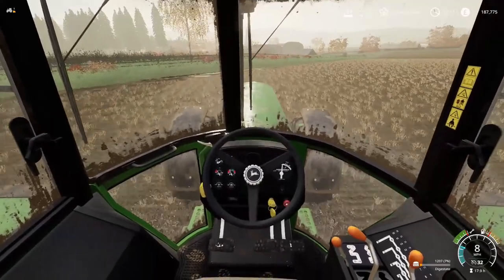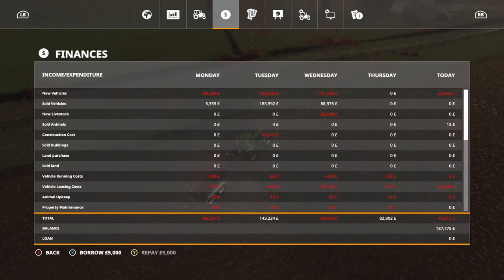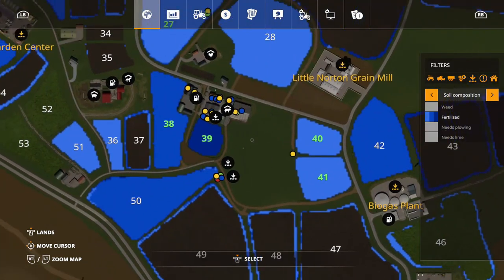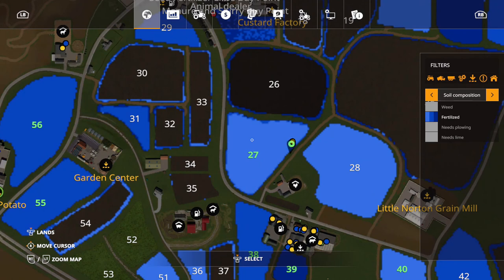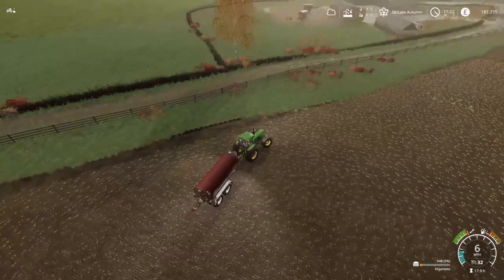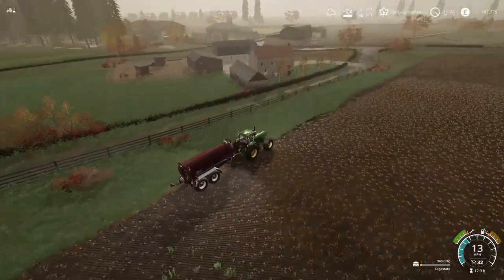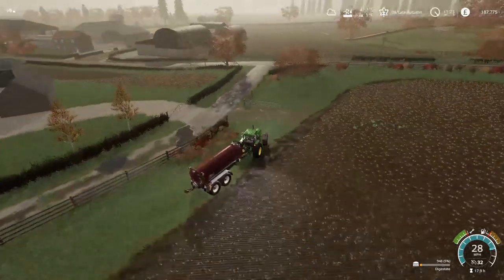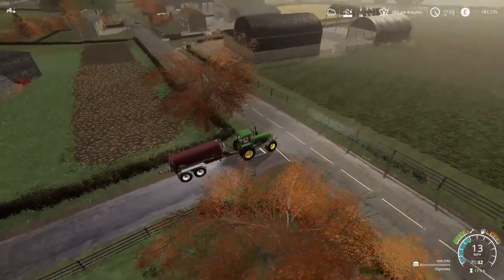Okay, final strip of this field — just a little bit to do. There we go, all done. All our fields are up to date with fertilizer. All we need to do now is get lime on field 27 and then do some cultivating. We've got 948 litres left in the tank, and still around 100,000 litres of digestate up at the biogas plant, so we're doing all right.